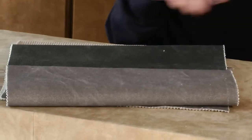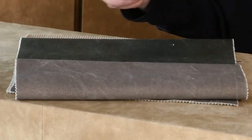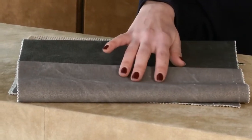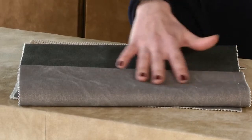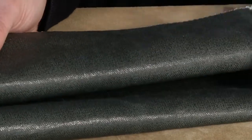Here we have this canvas with raw finish. This is waxed and dyed. Here we have another canvas with this glossy foil.